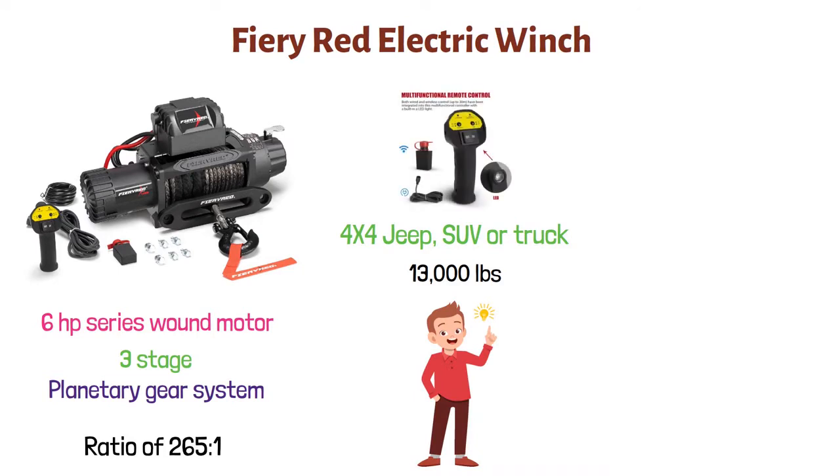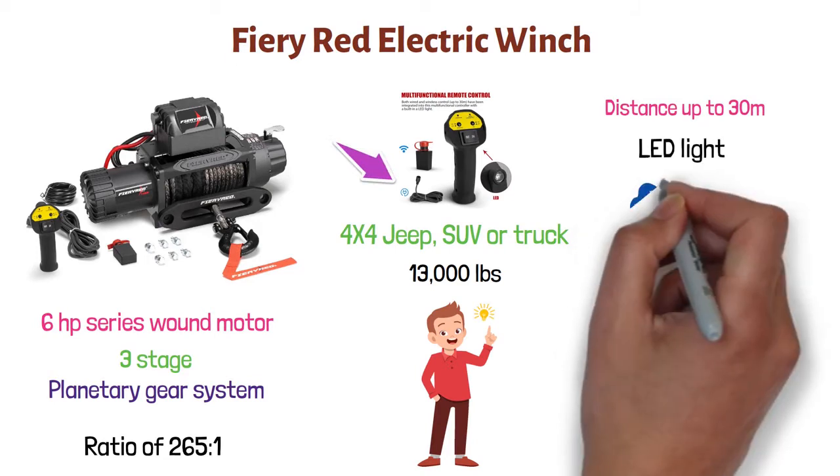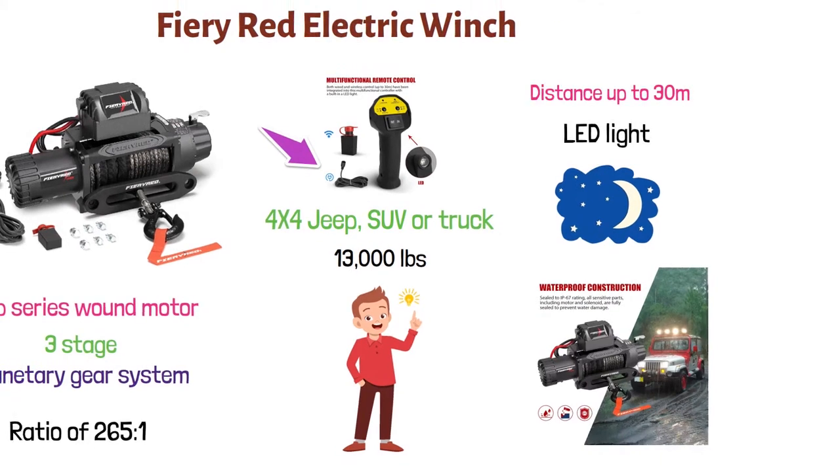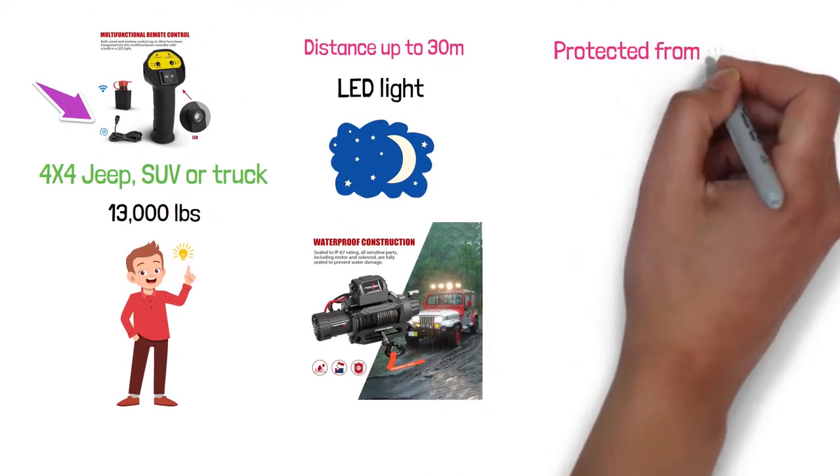It can be controlled with the remote from a distance up to 30 meters, or you can also use it with a wire. The remote control has an LED light that helps you operate the winch at night. This electric winch is sealed to IP67 rating to make sure that all sensitive parts are protected from water.